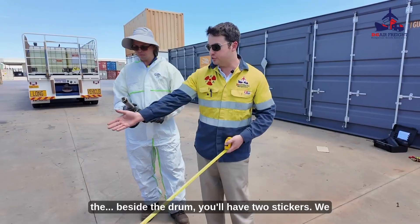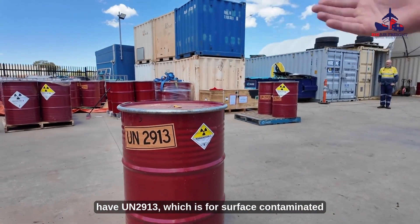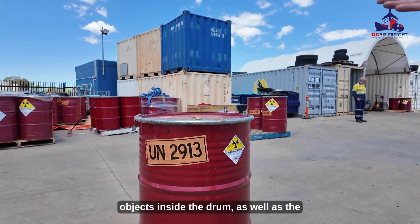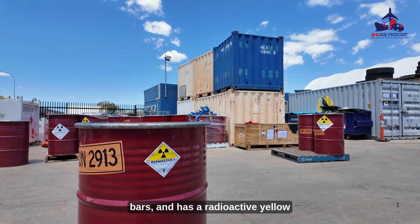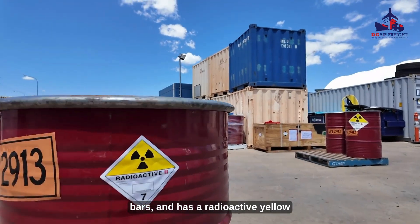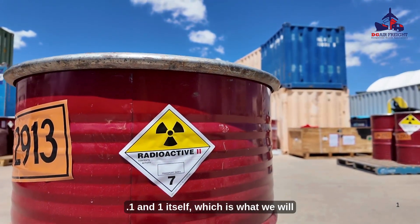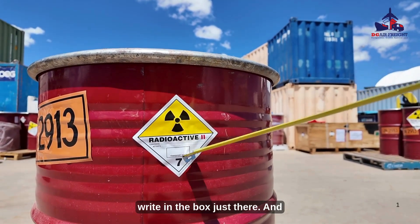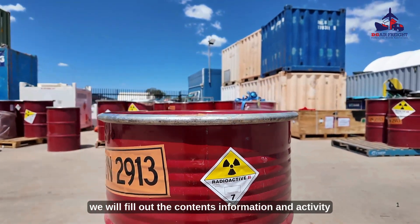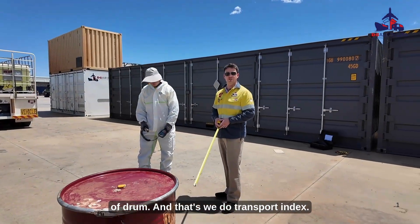On the side of the drum, you'll have two stickers. We have UN2913, which is for surface contaminated objects inside the drum, as well as the radioactive sticker. It has two bars and is a Radioactive Yellow II label, which means the transport index is between 0.1 and 1 — which is what we will write in the box. We will also fill out the contents information and activity estimation for this drum on the side of the drum.